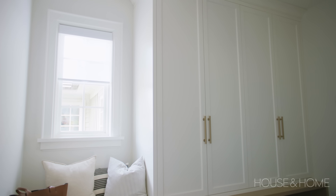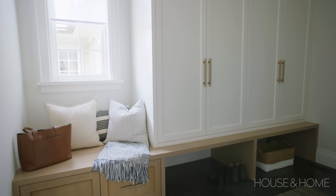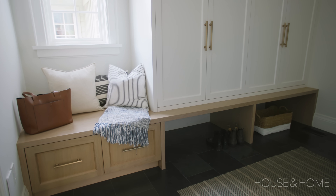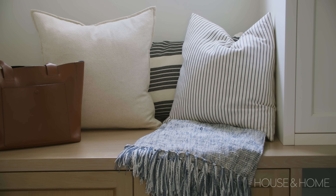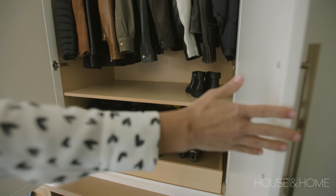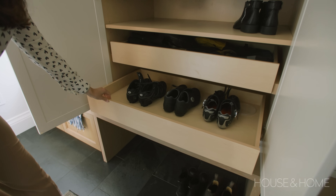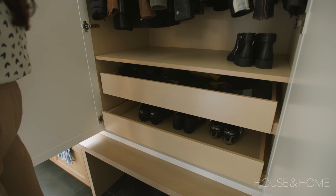Off of the garage, we wanted a mudroom space where you could come in with muddy boots and not worry. We pulled in a Brazilian slate that's sealed, so it's super easy to care for, along with a little spot where you could sit and pull your boots on. There's tons of storage for coats, and we incorporated pull-out shoe storage that was two or three pairs deep, allowing a lot of overflow shoes to get tucked out of sight. It's worked really well for the clients.